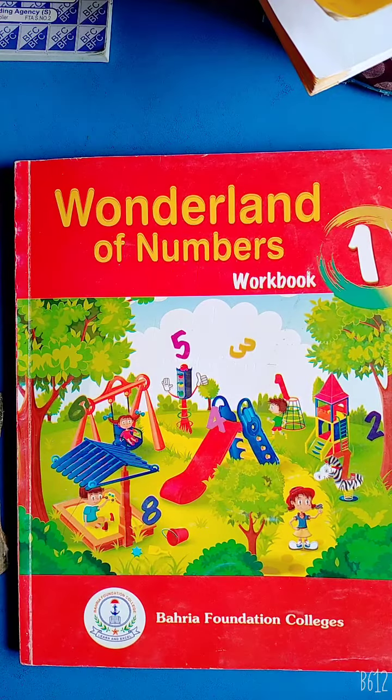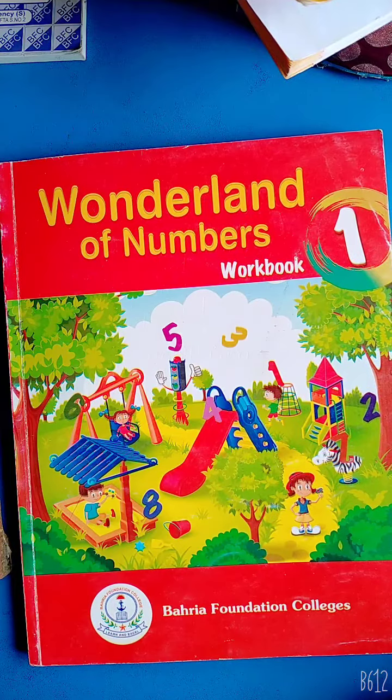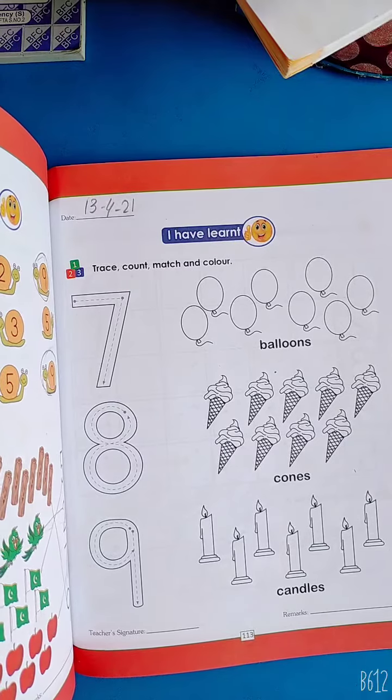Good morning, dear kids. Welcome to Montessori 1 math class. This is your workbook, Wonderland of Numbers. Open your book to page number 130.